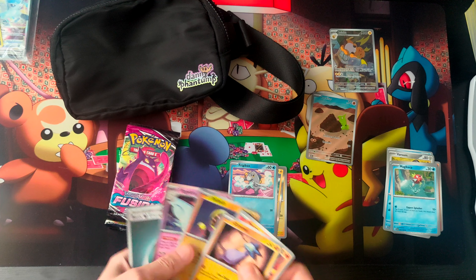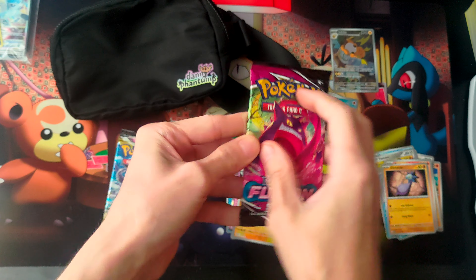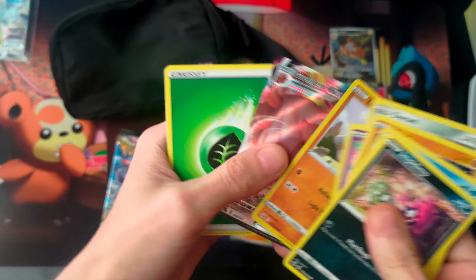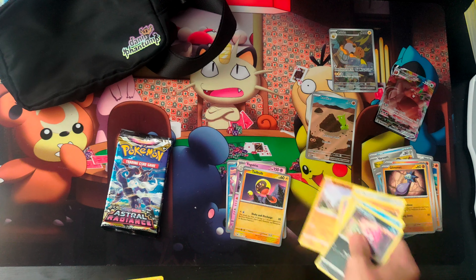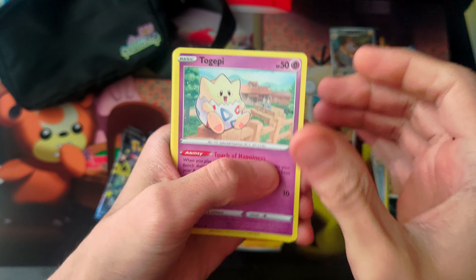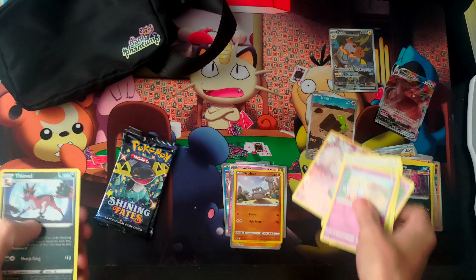Two hits — we're doing all right now. Looks like we're going into Sword and Shield, we got Fusion. Oh it's a B-Mag, we'll take it though. We got three hits so far, not bad. Going into Astral Radiance next. Oh there we go, we got that Trainer Gallery pulling it out for us.